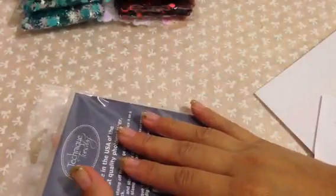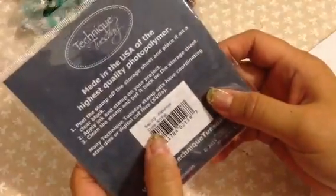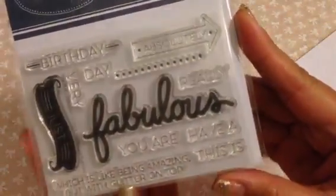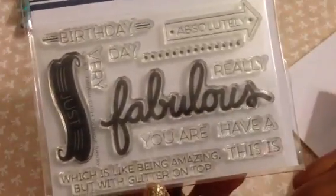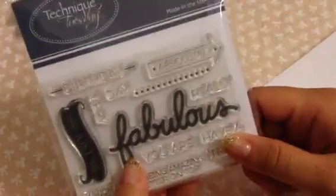That is my little haul from Michaels. From online, I ordered a few things. Technique Tuesday — I saw someone on my Instagram share a beautiful card she made with a stamp, so I asked her where she got it and she said Technique Tuesday. This stamp is called 'Say It to Fabulous' and I love the sentiments on here. The card she made said 'fabulous,' which is like being amazing but with glitter on top.